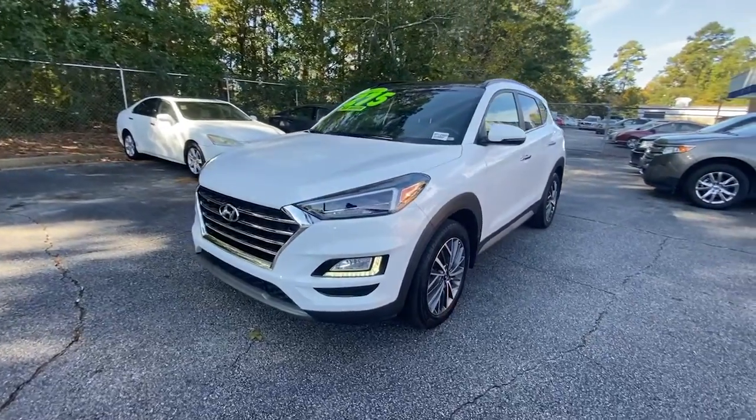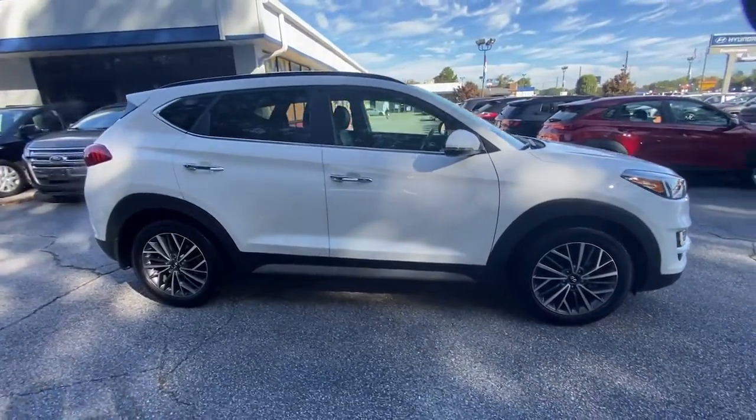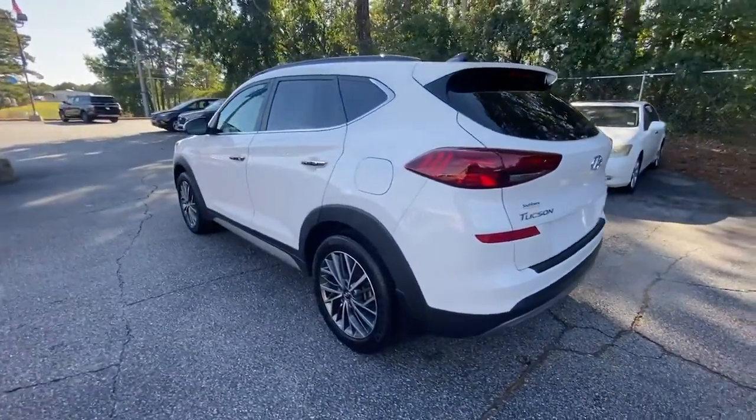You just found the 2021 Hyundai Tucson. This vehicle is an outstanding buy with fewer than 20,000 miles on the odometer. This upscale Tucson crossover is ready to make even the most routine errands feel enjoyable.